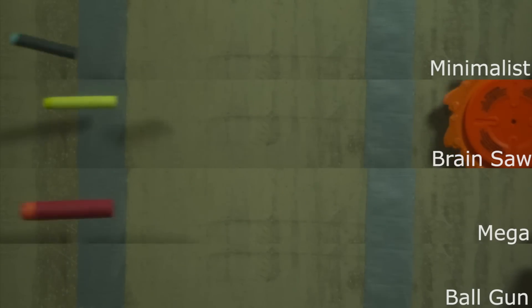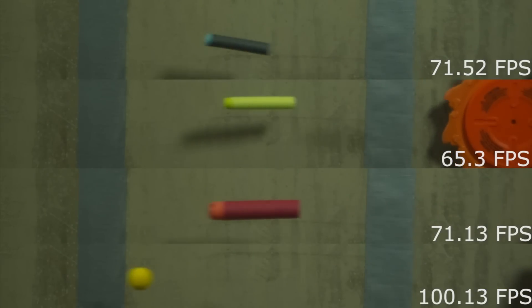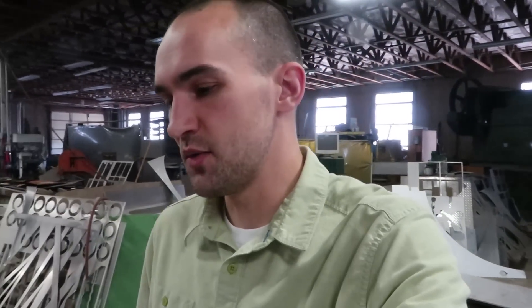These are the results and the ball one is by far the fastest. All the other ones are pretty close. Brainsaw, as we predicted, was pretty low. The small gun, which is like a $7 gun, actually did surprisingly well.